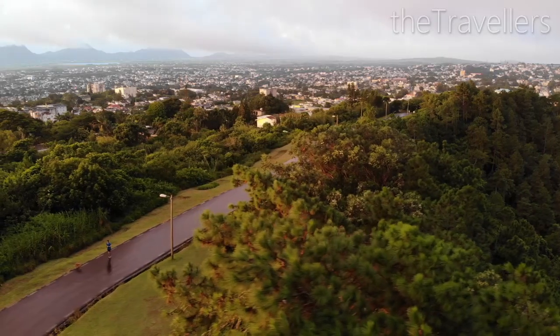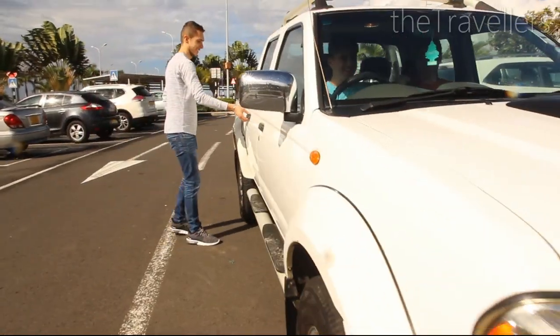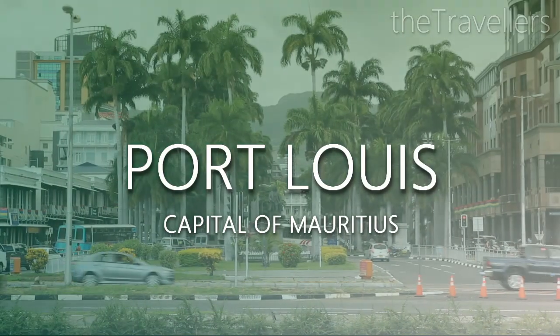There are many flights here from all over Europe. After 11 hours we're finally in Mauritius. We recommend you to pick up a rental car at the airport — it's best to look for a good provider online at home. Essential for the rental car: you drive on the left-hand side.